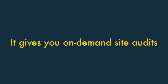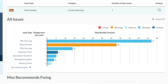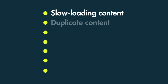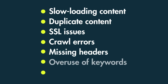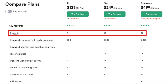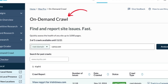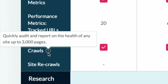It gives you on-demand site audits. During a site audit, SEO tools identify technical SEO or on-page SEO issues that might be having a negative effect on your search rankings. These include slow-loading content, duplicate content, SSL issues, crawl errors, missing headers, overuse of keywords, broken links, and more. While its key competitors only let you perform site audits on tracked sites — a limited number of which are available per plan — Moz lets you perform several additional on-demand audits that give you scope to analyse more sites each month. These can be used on sites containing up to 3,000 pages.